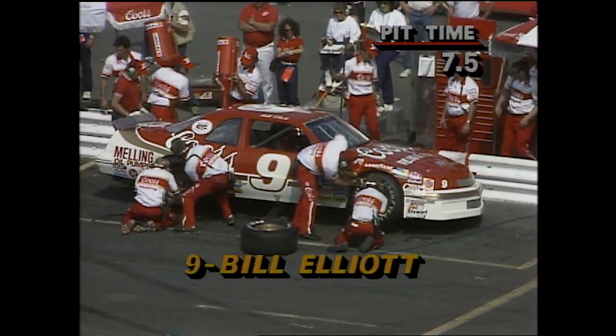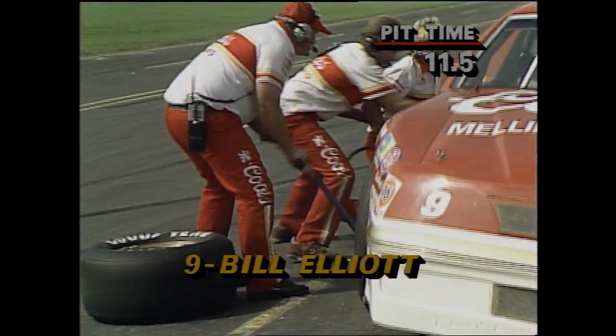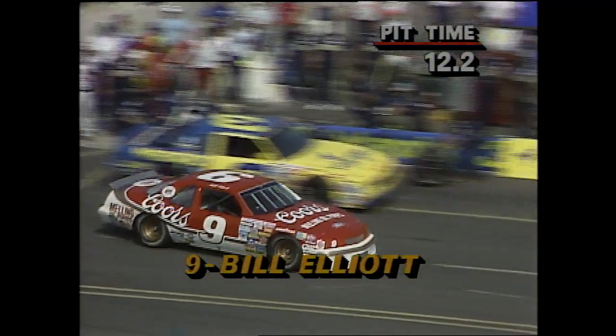There's Elliott coming in. The leader is on pit road headed for his stop at lap 55. Bobby Allison had a poor pit stop — 22.1 seconds in the pits. Dale Earnhardt is in. They're all coming now. Elliott in and out — 12.2 seconds. That's an outstanding stop for the leader, Bill Elliott.